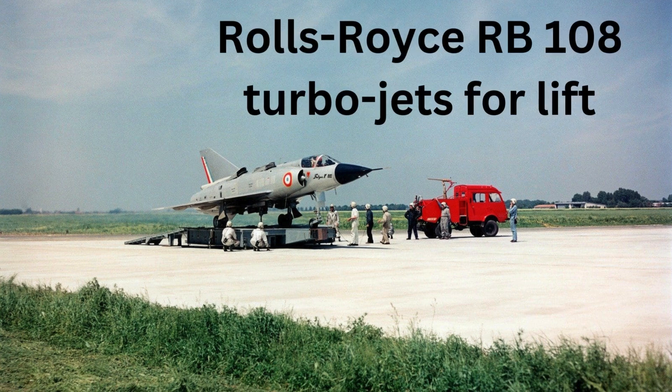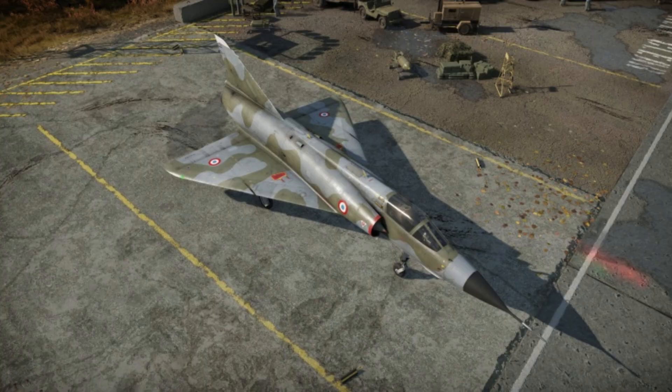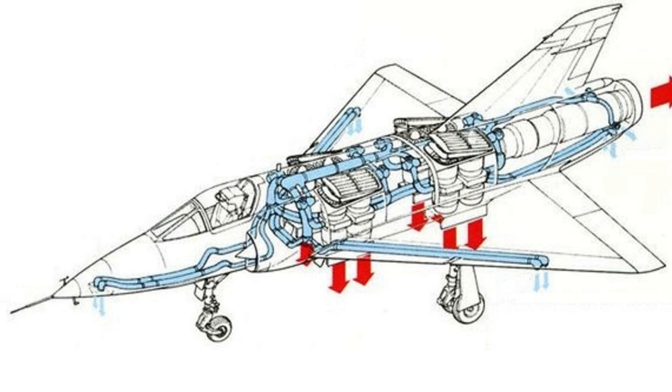This aircraft, featuring eight Rolls-Royce RB108 turbojets for lift and a Bristol Siddeley engine for propulsion, was a VTOL aircraft designed to push the boundaries of conventional flight, conceived to replace the Mirage 3E. The Balzac V, a brainchild of Dassault and Sud Aviation, embarked on a journey that would test the limits of technology and engineering innovation.